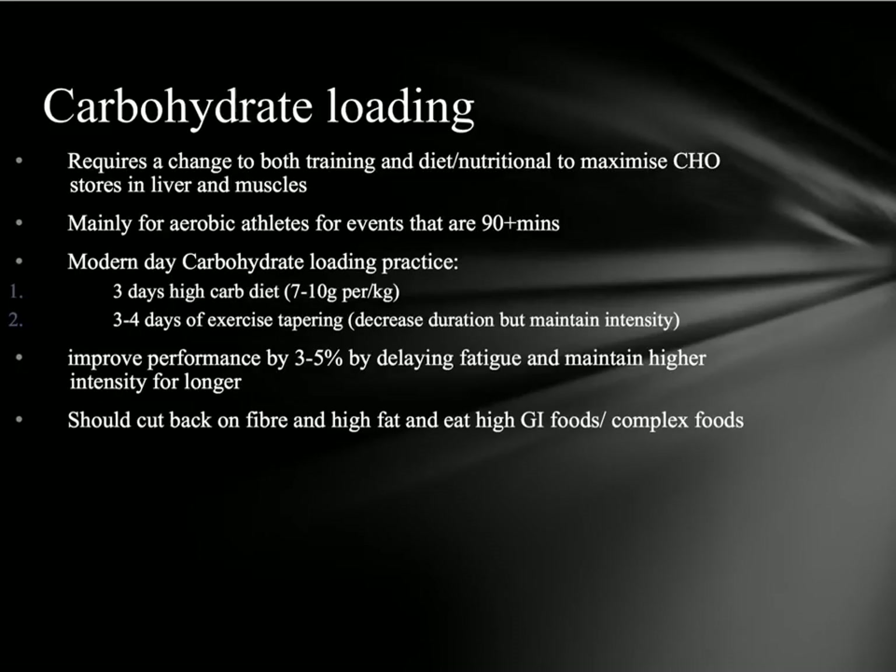You've probably heard of carbohydrate loading before a big activity. You might think it just means having a big bowl of pasta, but that's not exactly how carbohydrate loading works. It actually requires two changes — a change in your training and also in your diet. The whole purpose is to try and increase the carbohydrate stores in both your liver and your muscles.